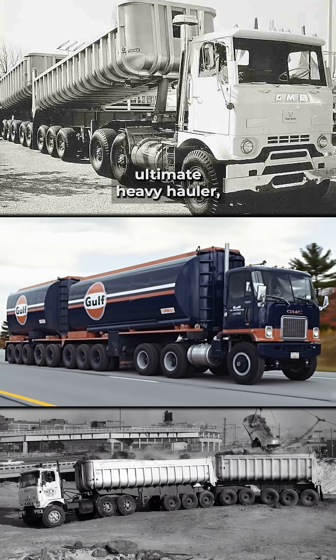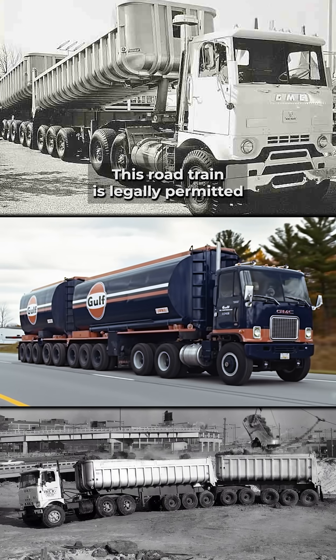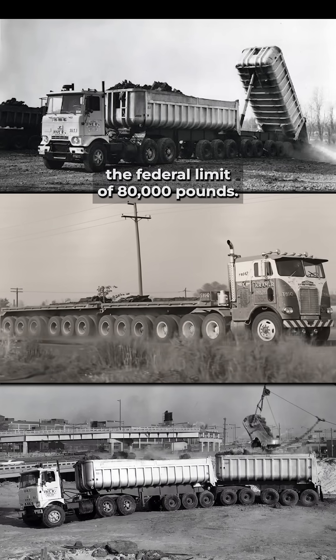You're looking at North America's ultimate heavy hauler, the Michigan Centipede. This road train is legally permitted to gross 164,000 pounds — more than double the federal limit of 80,000 pounds.